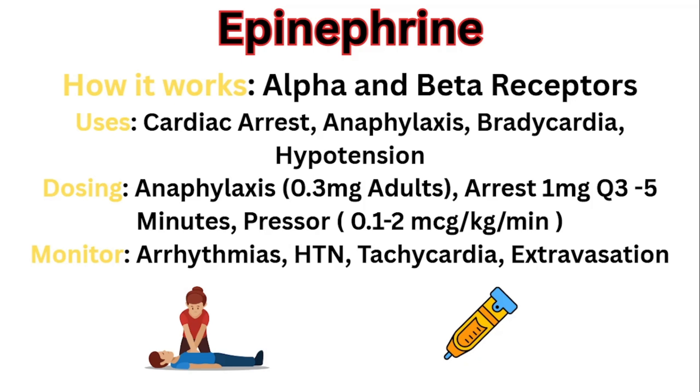For infusions, I made my own little cheat card with all the infusions from whatever facility I work at, so I know exactly what the start rate is, what they titrate by, and the dose ranges at that facility so I stay within protocol. When giving epinephrine, you're going to monitor for arrhythmias, hypertension, tachycardia, and extravasation. The tachycardia and hypertension make sense because it works on alpha and beta receptors — it increases blood pressure and heart rate. Monitor for arrhythmias because anytime we're affecting how the heart works, there's always the possibility of triggering one.